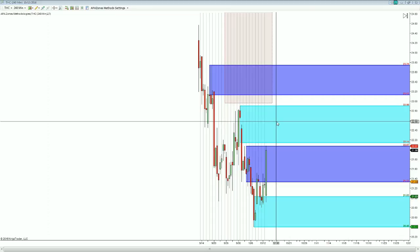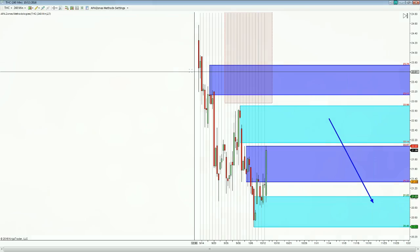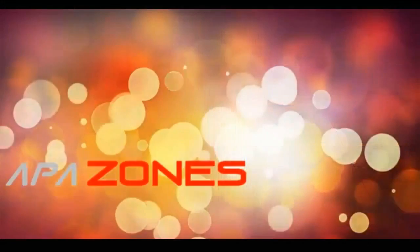Again, I'm looking at this as just a big pullback and a way to get short again.